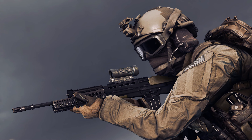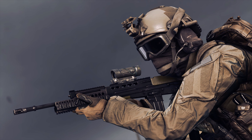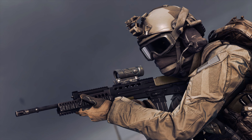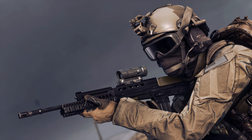The L85A2, a favorite amongst many Battlefield players. Ideal for all medium to long range engagements as well as the occasional CQB encounter, this weapon is able to perform well in virtually every situation.